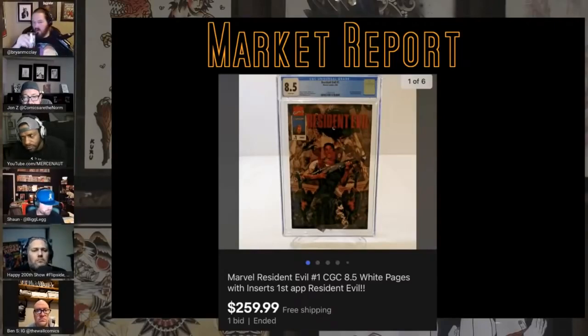It was given away as a promo to promote it — given away to help build hype before the game launched.